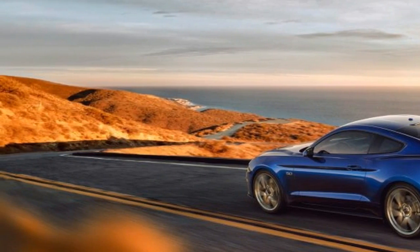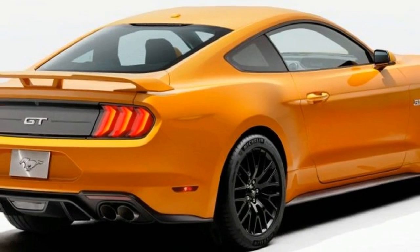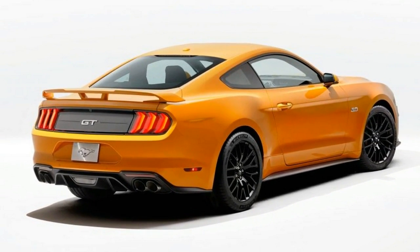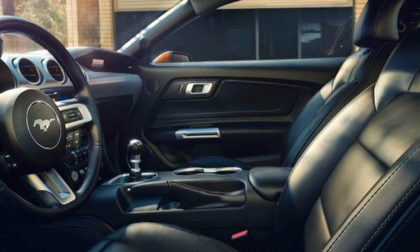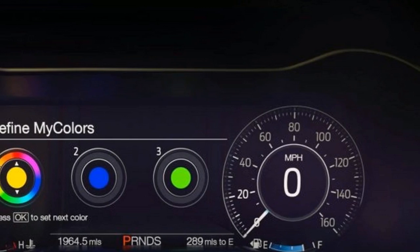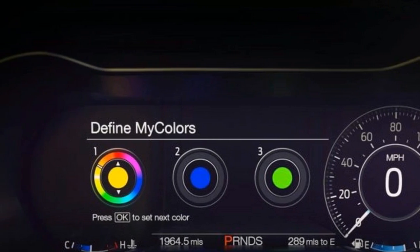Both 2018 Mustang engines are mated to either an upgraded 6-speed manual transmission or a new optional 10-speed automatic. In the case of the V8, the manual transmission also incorporates a twin-disc clutch and a dual-mass flywheel.